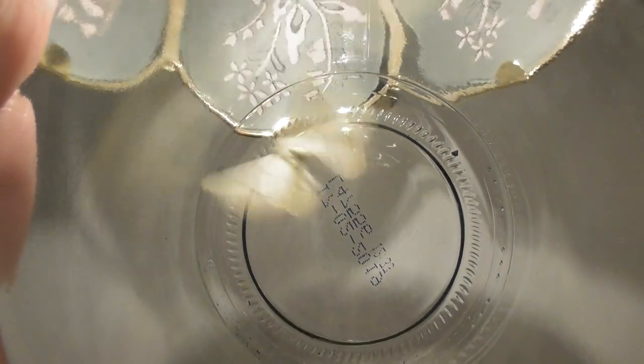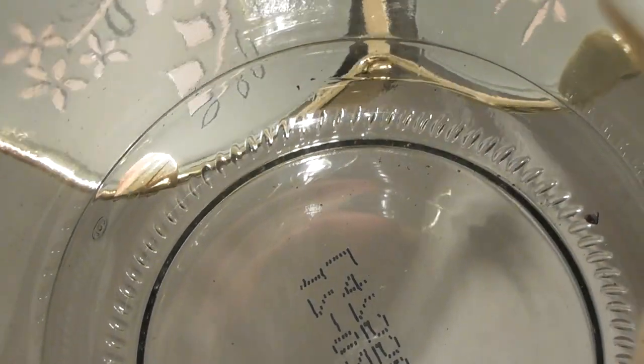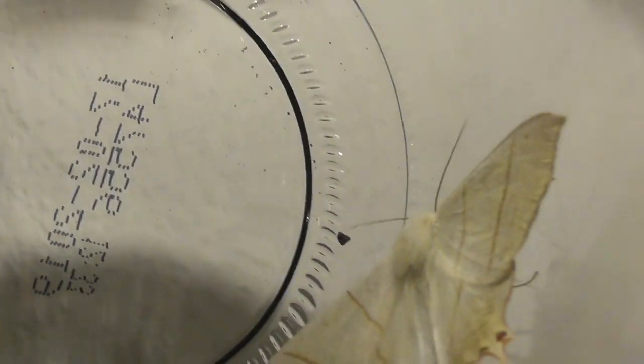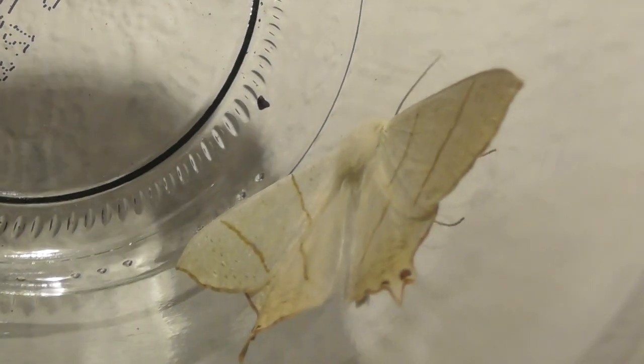Try and hold it right up to the light. There we go — it's attracted to the light. Perfect, perfect, perfect. Let me get a couple of seconds. There we go. That should be enough for somebody clever to identify, someone that's into insects.